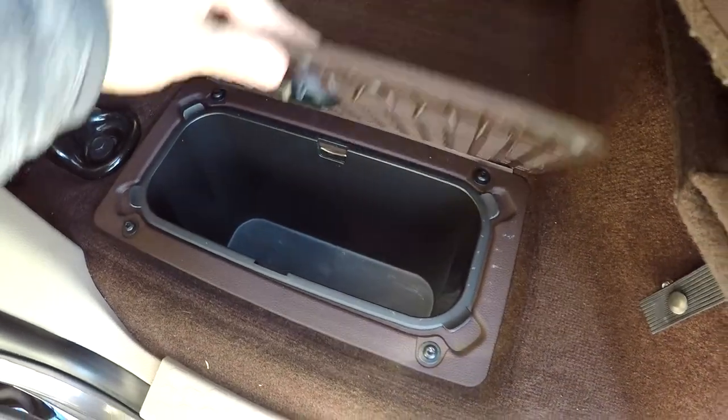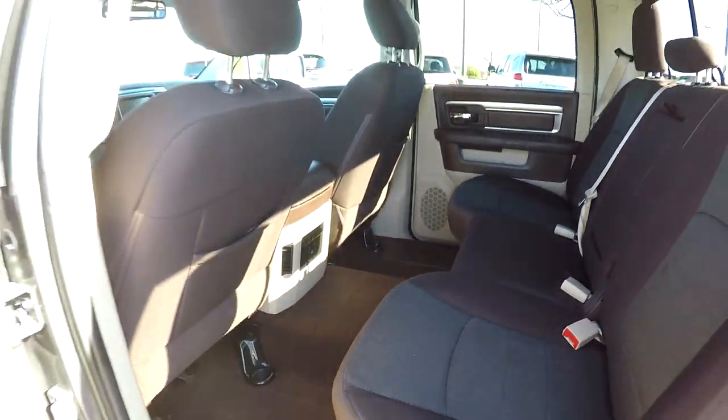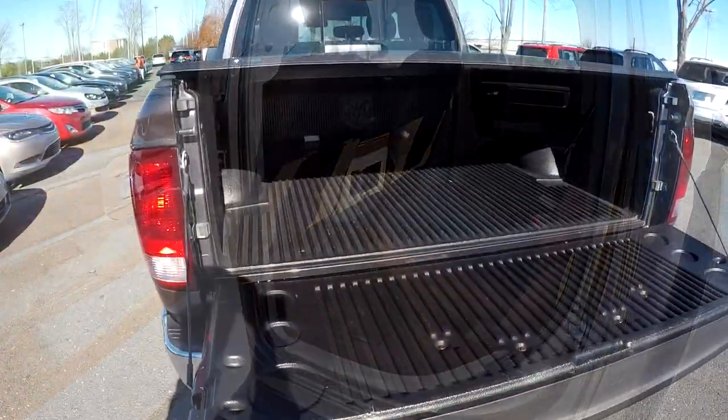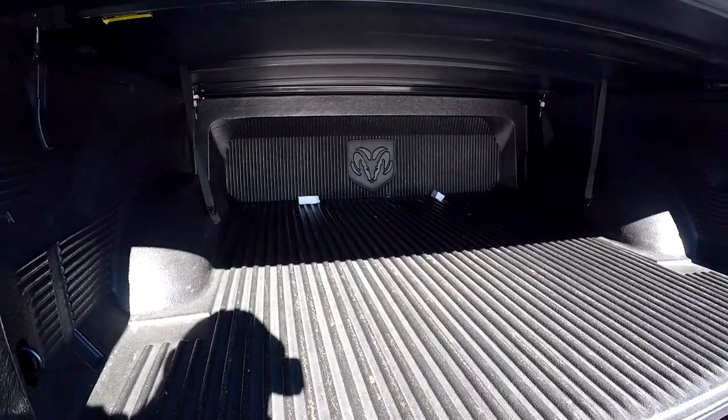Last but not least, you've got some little storage toolboxes on either side — driver and passenger. Inside the bed of the truck, there's a full bed liner. You'll notice no water — it is nice and dry in here.